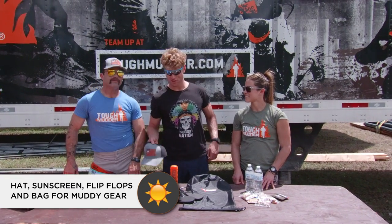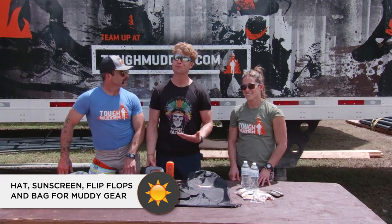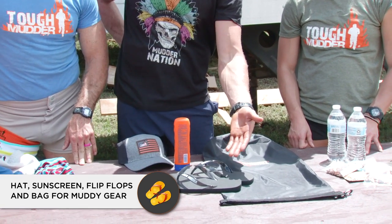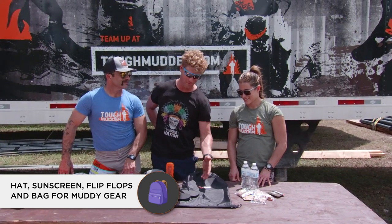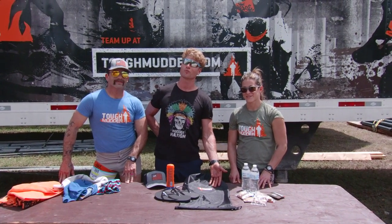After my race I'm all about relaxing, so I got my sweet hat to keep me out of the sunshine, got a little suntan lotion to keep me pale, and then I got my nice old flippy floppies because I don't want mud on my toes anymore. And then to bring it all together and put my muddy stuff away, I got one of these Tough Mudder cool bags.